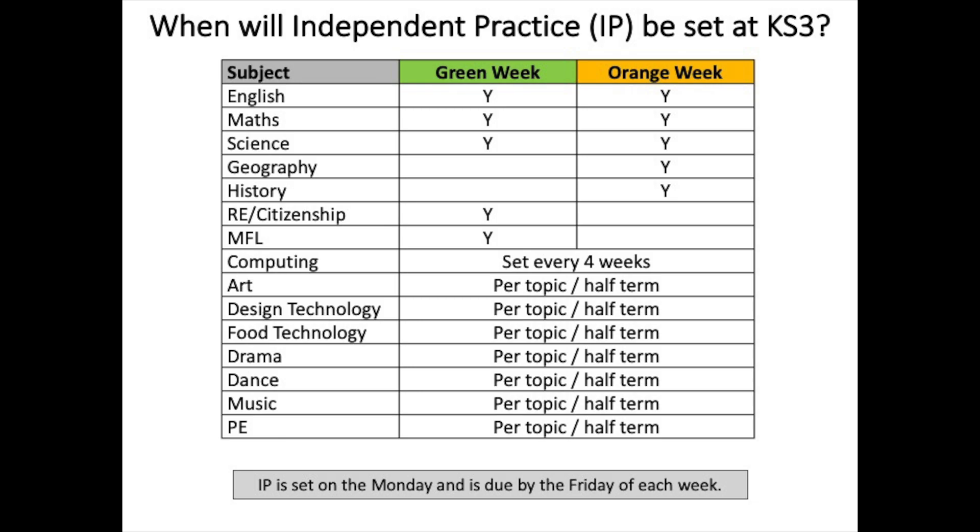This may include video clips to watch — for example, on how to serve a shuttlecock in badminton, or a recipe to follow in food technology, or a video clip from the BBC Good Food Guide. The majority of our independent practice will be self-marking, either on online platforms or with time given in lessons to self-assess, and this all links to our new behaviour for learning policy.